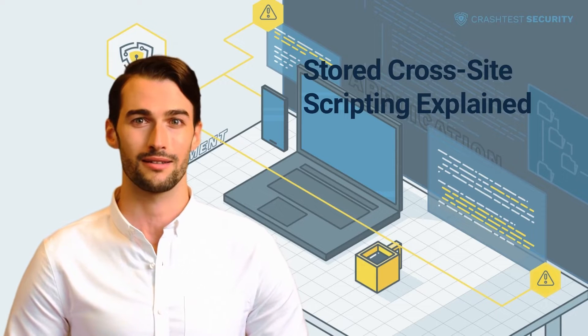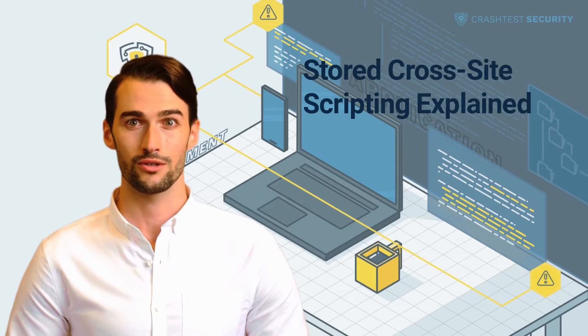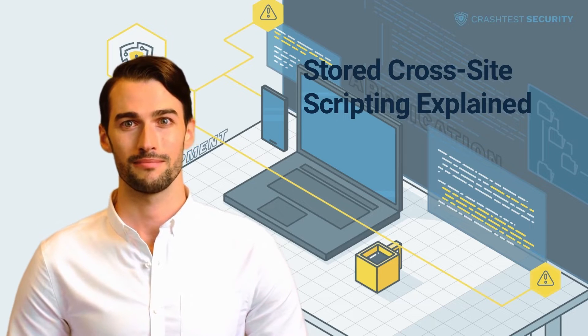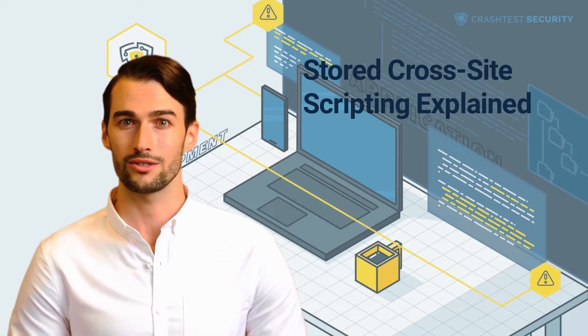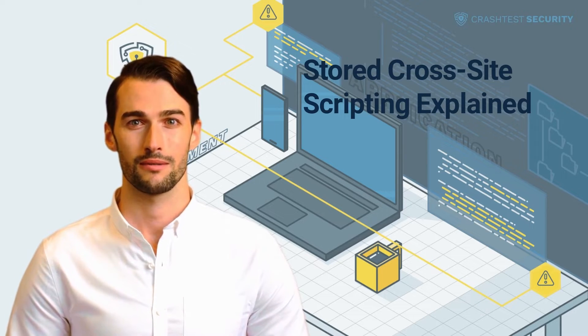In a stored XSS attack, the vulnerable web application receives user-supplied input from untrusted sources and stores it. This malicious content also gets included in the later HTTP responses sent by the server. To perform a stored XSS attack, hackers only need to identify a security vulnerability within the backend application that allows for executing malicious requests.